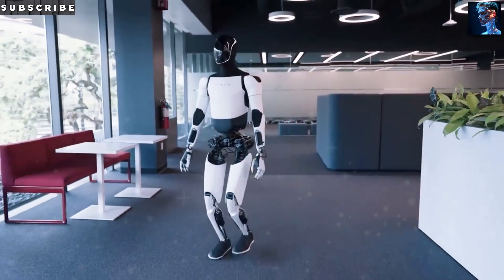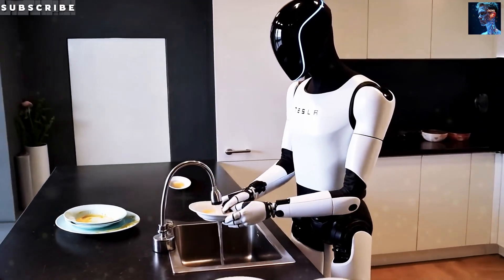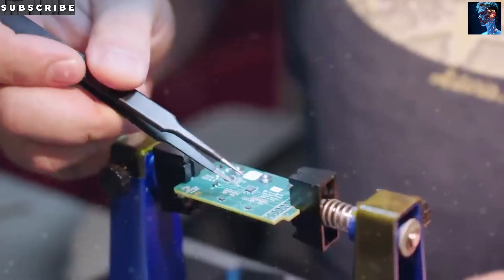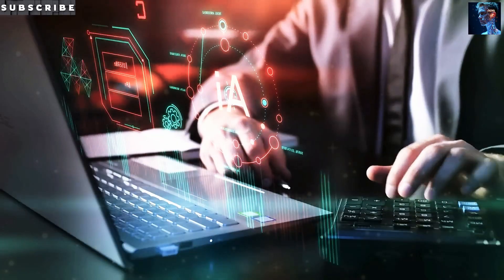Hey everyone, I'm Danny and welcome back to the channel. Today we're diving deep into something absolutely mind-blowing: how Tesla's Optimus Gen 3 robot has been completely redesigned from the ground up — not to look prettier, but to be manufactured at scale using technology that most people have never even heard of.